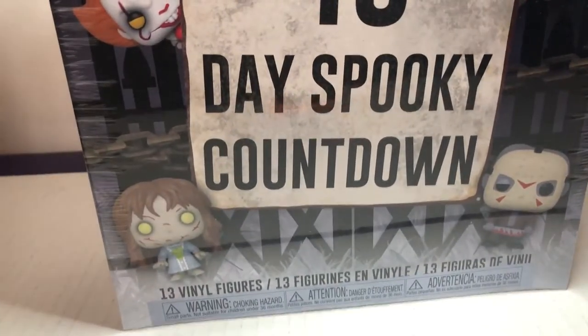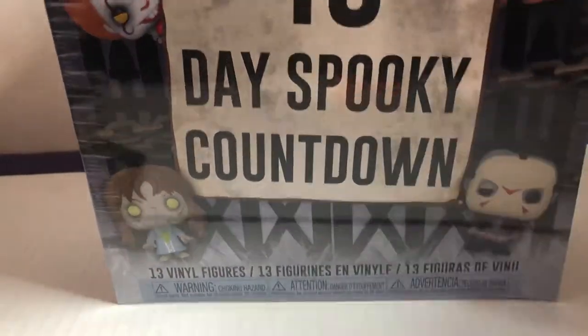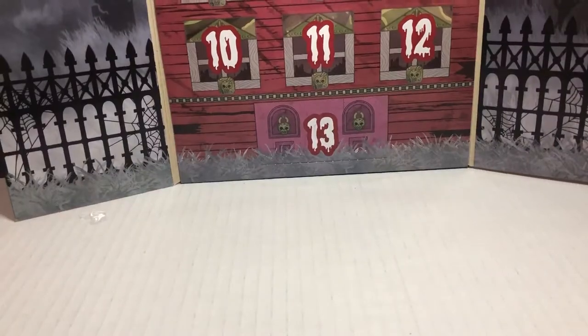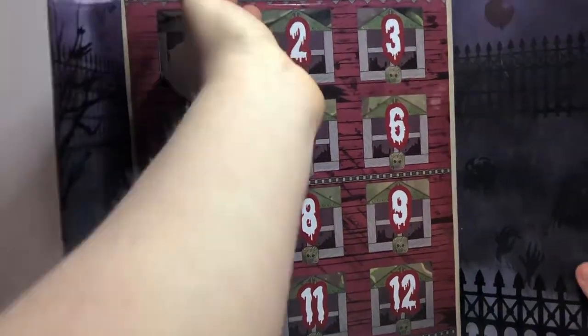It looks pretty tight, but I'll unseal it. So there's not any exclusives that I'm aware of, but if there are any, I'll let you guys know. And there's the cover off and we got this gate. Let's open it and we can start off with day one.